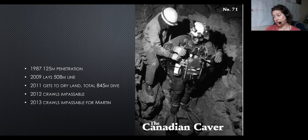A British diver named Martin Groves heard about it in the late 2000s and came over. On his first diving trip he laid 500 meters of line and had to stop because he ran out of line — very successful. Then two years later he comes back, finishes it, gets all the way through, and gets to the other side of the sump. The total sump is 845 meters.